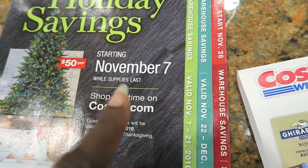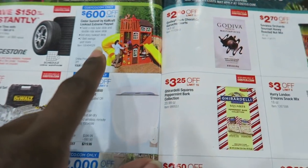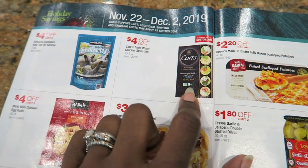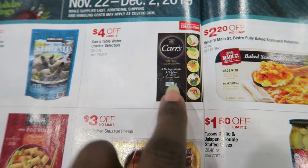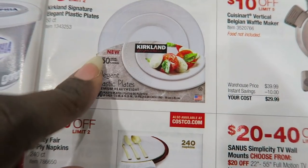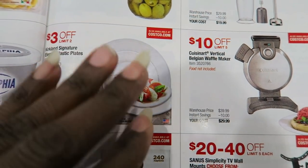I looked through the holiday savings booklet and mostly it's great for electronics — that's what they're really pushing. I do love these Cars crackers. If you're going to have an appetizer for Thanksgiving, Christmas, New Year's, or any kind of party, this is a great find because these are kind of expensive at the grocery store. You get all five kinds here, $4 off, so I'm probably going to get some. And the Kirkland Signature elegant plastic plates — it's hard on the holidays washing dishes, so we like to use a nice plastic plate. It's $3 off, so I'm definitely getting some.